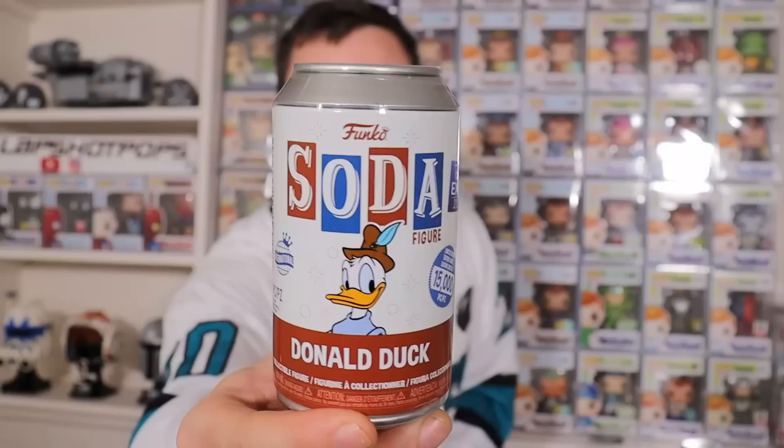Right off the bat this thing is absolutely massive and I cannot wait to rip into this to see if we are one of the lucky few to actually pull a chase. I have not seen many people pull an Iron Giant chase, but before we get to that we have 10 regular sodas that I want to rip open. They are full of newer characters that I don't think a lot of people have seen, and we're going to start it out with Donald Duck right here.